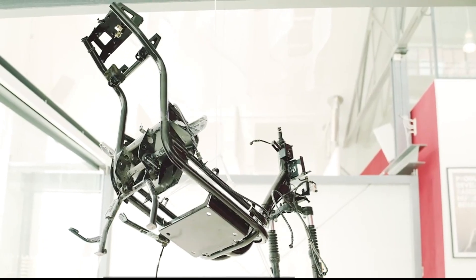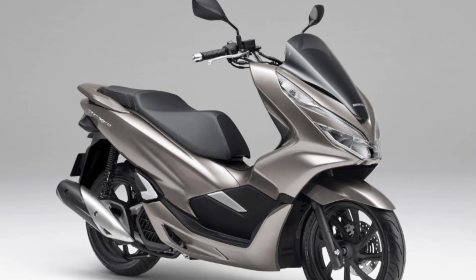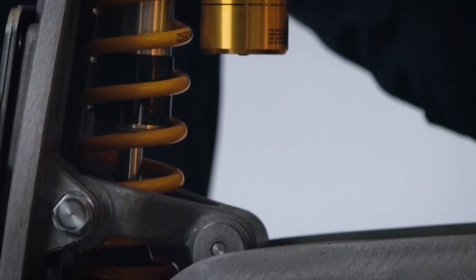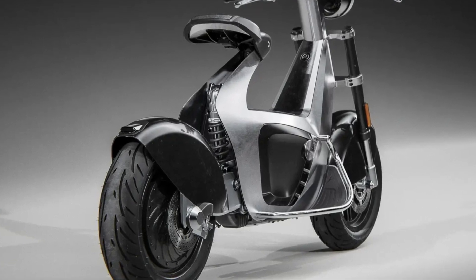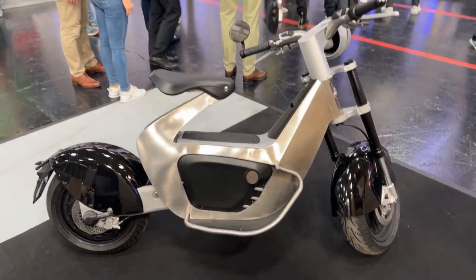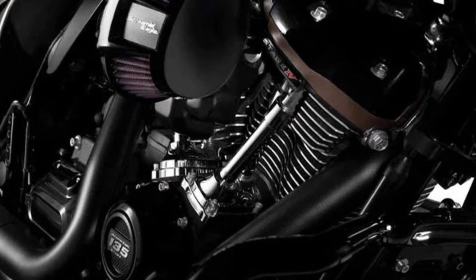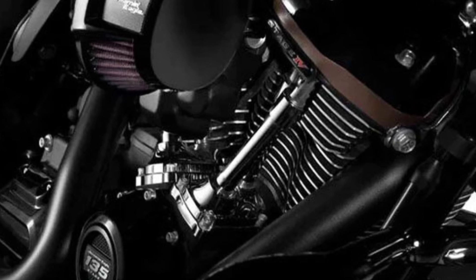The Stillride 1 weighs in at 286 pounds, 2 pounds lighter than a Honda PCX 150 scooter. A 5.1 kWh battery is built into the frame, with a hub motor installed in the rear wheel. While the 8-horsepower maximum output from the permanent magnet synchronous motor (PMSM) isn't impressive, the 155 ft-pounds of torque produced is massive. In comparison, a Harley-Davidson Screamin' Eagle 135 Stage IV performance crate engine tops out at 143 ft-pounds of grunt.